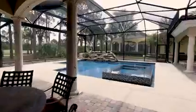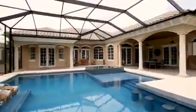Hands down, this is the best pool and patio and summer kitchen setup in the entire community. Contact the Nastasia Turk team to schedule your appointment today.